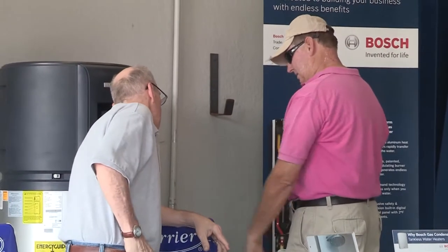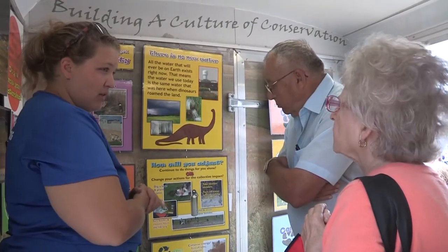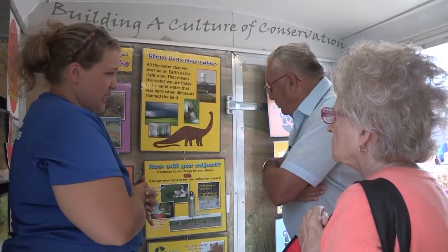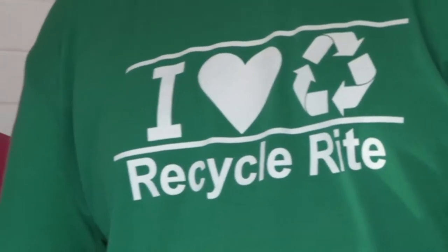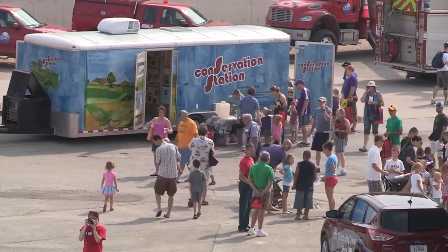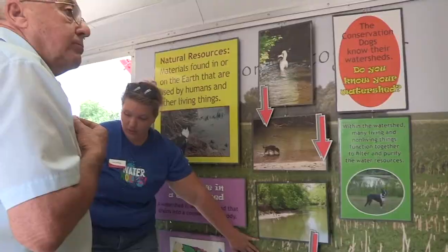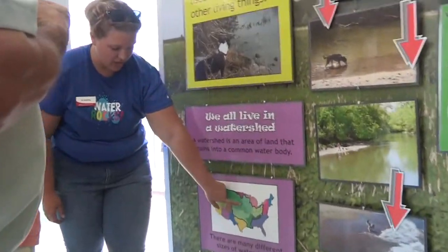We also have Cedar Falls Utility's own Energy Services Specialists — those are the people who do energy audits and who help our customers qualify for our many energy efficiency cost-sharing programs that we offer in Cedar Falls. This year we have a new item for families to try, and that is the Conservation Station from Iowa State University. You'll see that trailer here on the grounds today, staffed with experts from Iowa State who do a lot of hands-on environmental education.